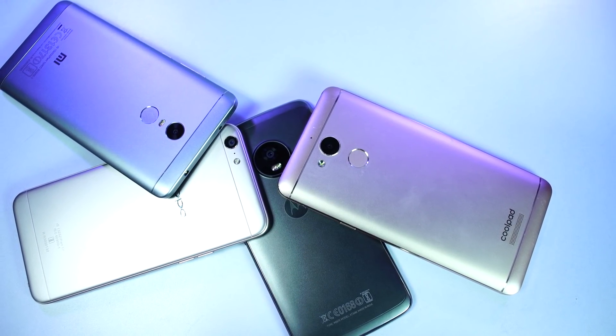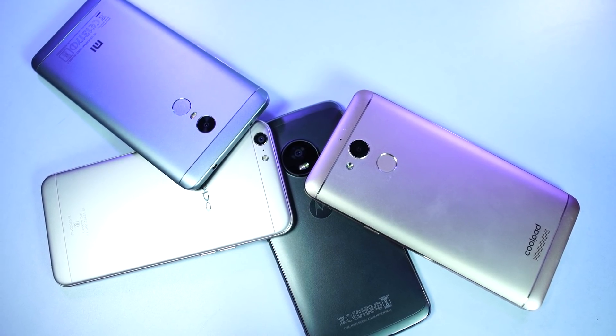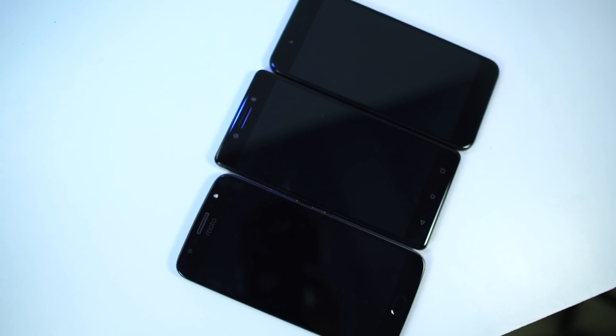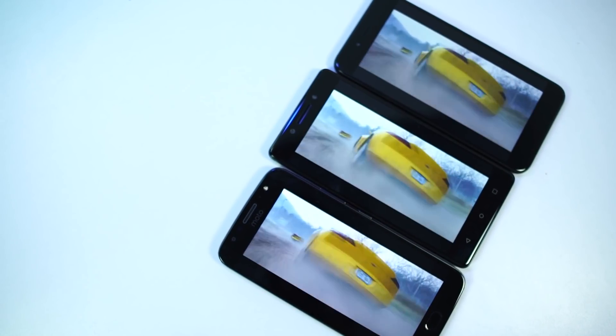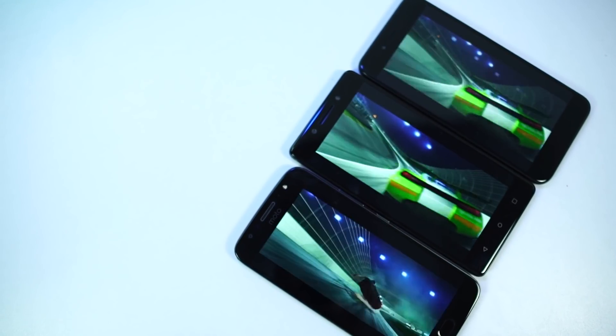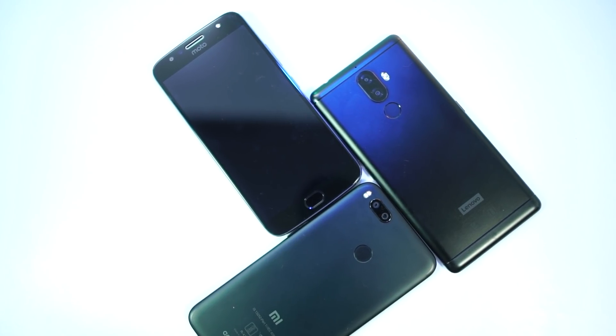Hi there guys, I am Nikhil from greedytech, and in this video I am going to share my list of best phones under 15,000 Rs. This is the best time to buy a new phone. In the next few days, there will be many sales online and offline, so you can get additional discounts, extra discounts for exchanging your old phones, and extra cashbacks from banks.